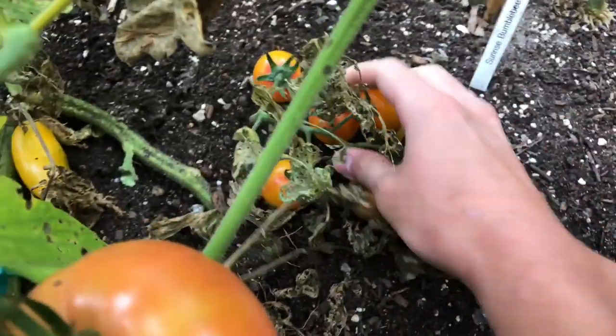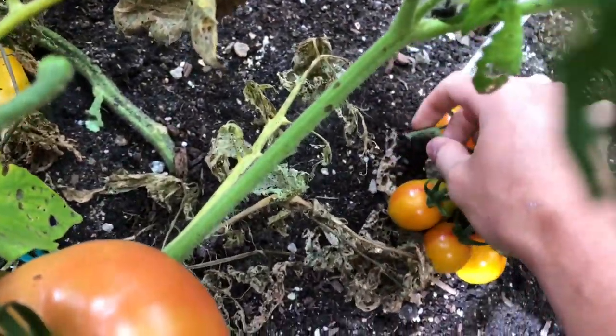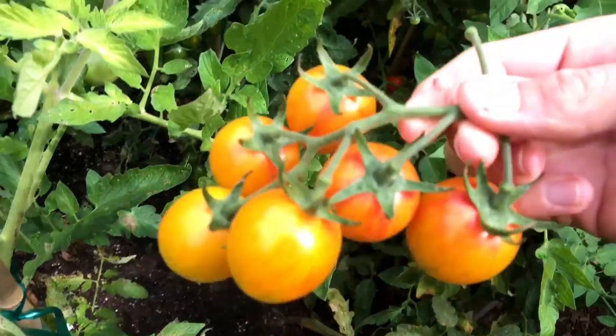This tomato is called Sunrise Bumblebee, but I don't really know why. It doesn't look like a bumblebee to me.